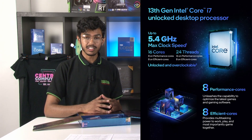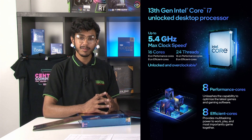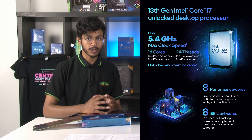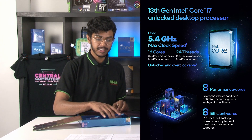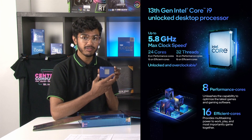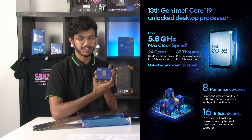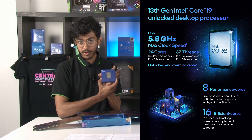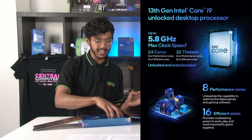The i7-13700K will have 16 processor cores — 8 p-cores and 8 e-cores — for a total of 24 threads. Those p-cores on the i7 will boost up to 5.4 GHz. And finally, their i9-13900K consists of 24 processor cores — 8 performance cores and 16 efficiency cores — for a total of 32 threads. The performance cores of the i9-13900K will boost all the way up to 5.8 GHz.